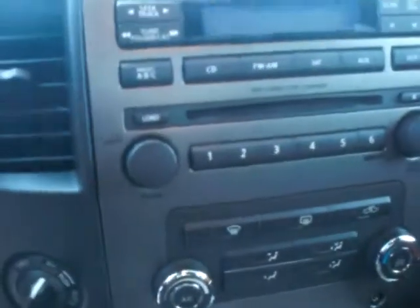Audio controls on your steering wheel, cruise control. You're going to have a 6 CD changer, AM/FM radio. You're going to have the on-the-fly 4x4.